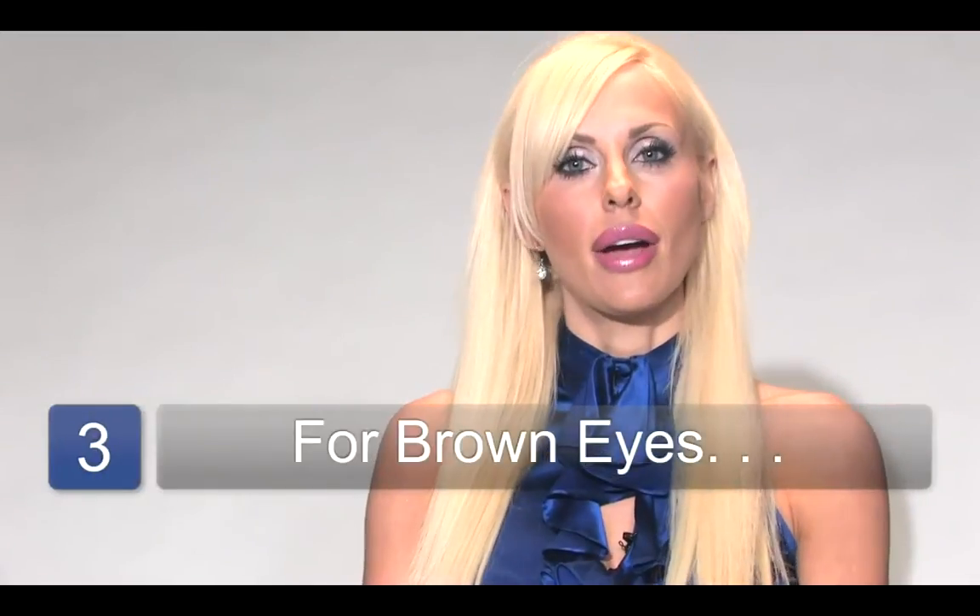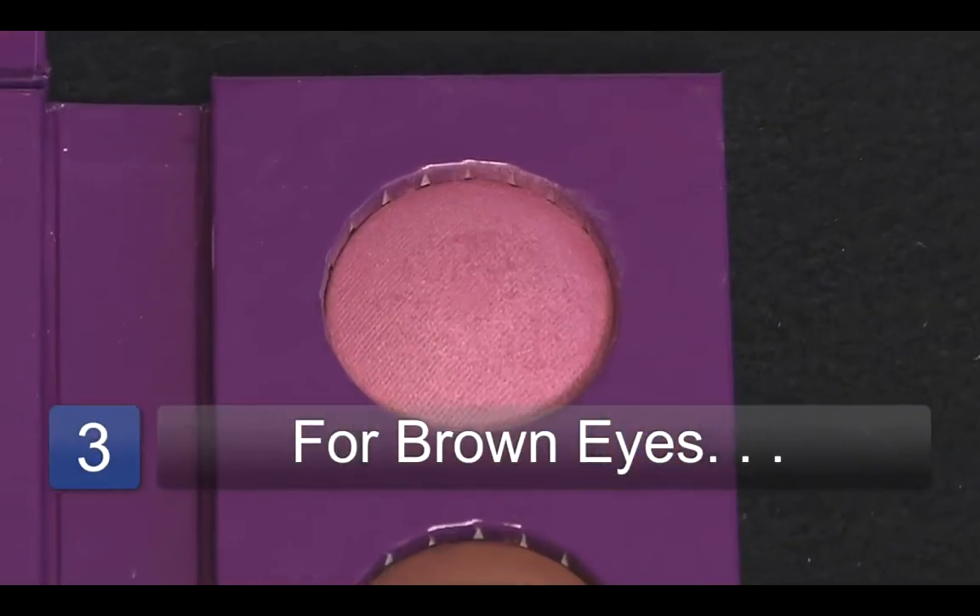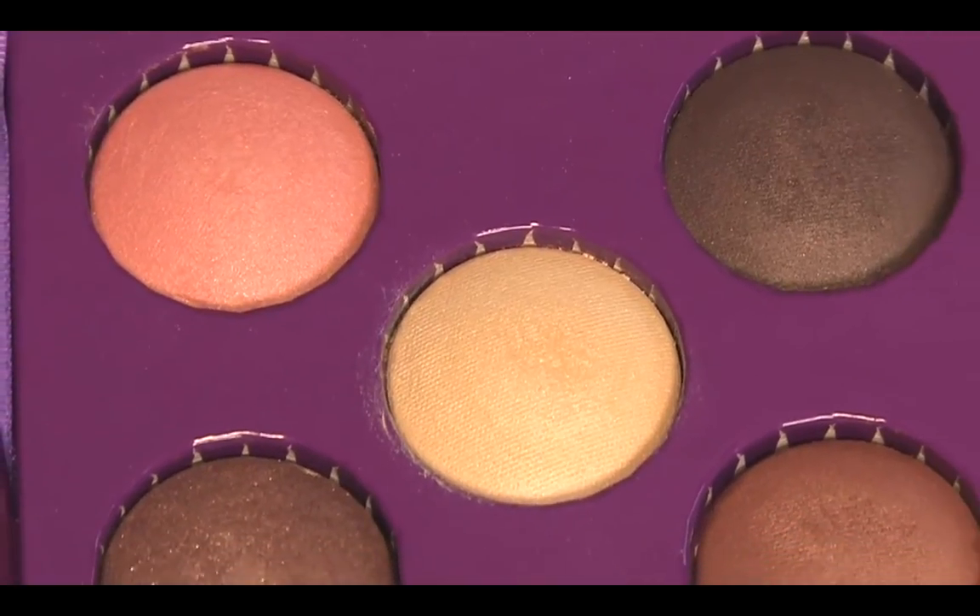For brown eyes, I recommend using copper bronze, soft pink, champagne, and beige.